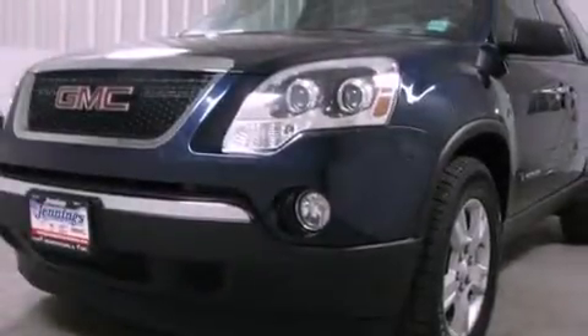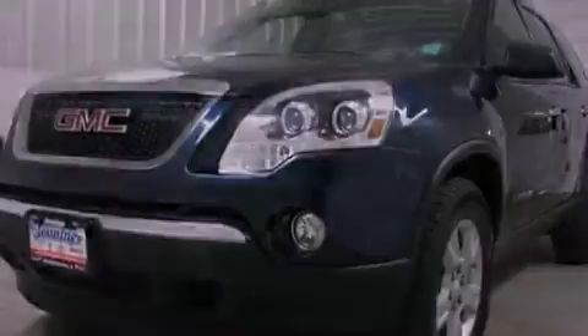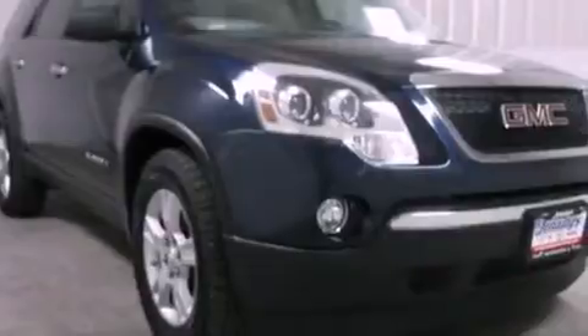This is a 2008 GMC Acadia, a drive-in shape that provides endless luxury. It has a 3.6-liter six-cylinder engine and an automatic transmission.